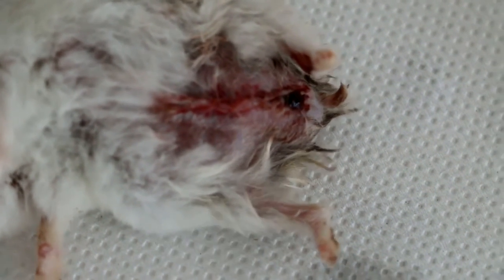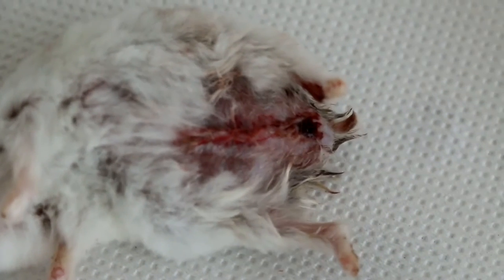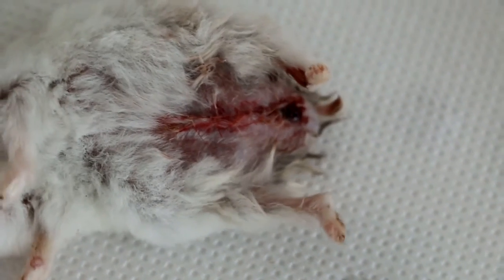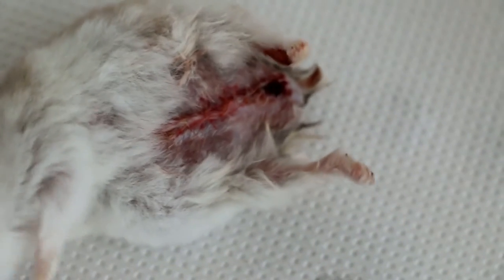Somehow, during surgery, it seems that it was the large intestine which is full of gas and blood. So, we massage the intestinal blood and stools out.